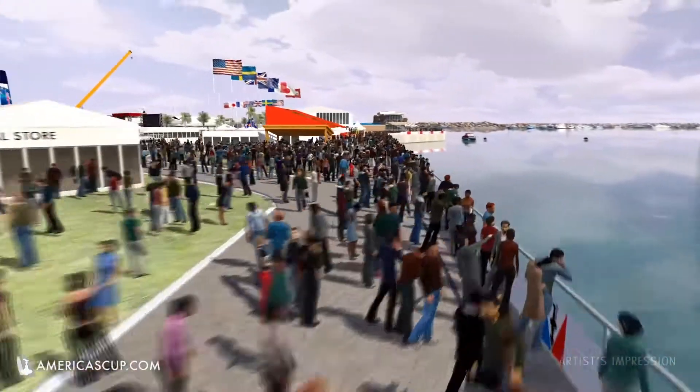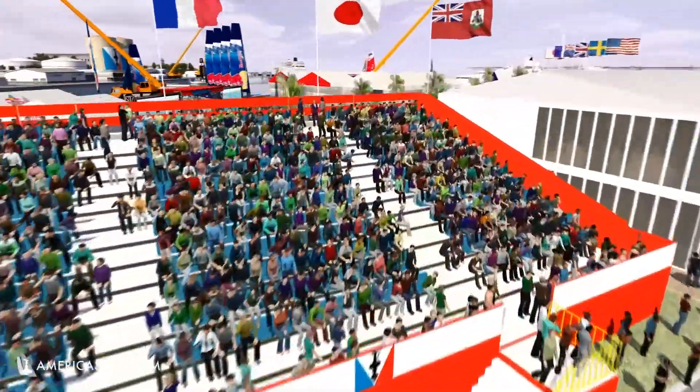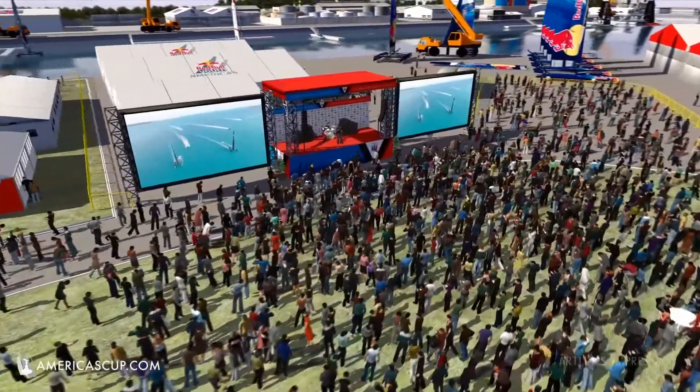But if you're looking to buy gear during the event, there will be plenty of merchandise available in the America's Cup Village. It would be a great time to buy your favorite team's kit and wear it during the event to show your support.